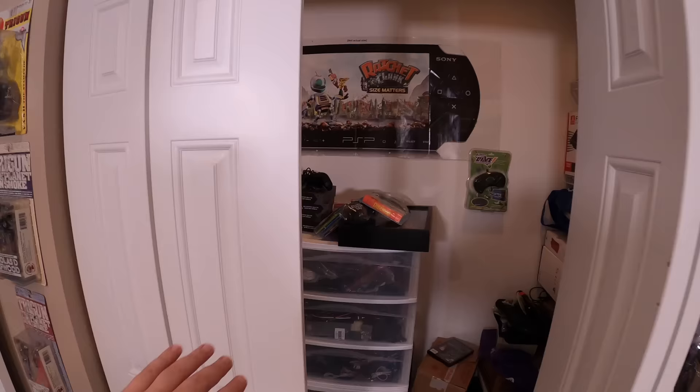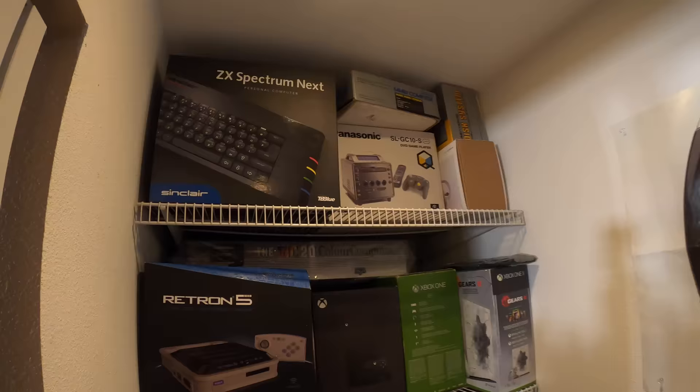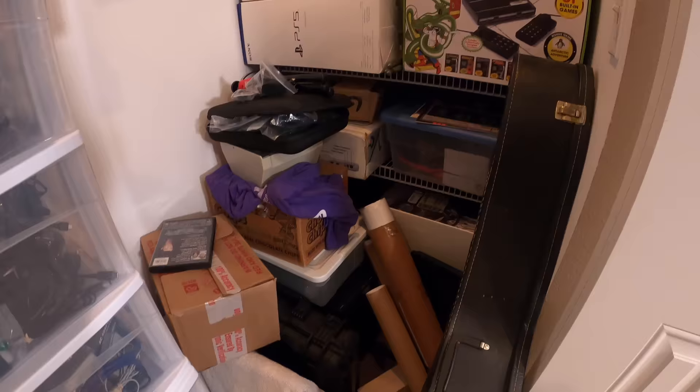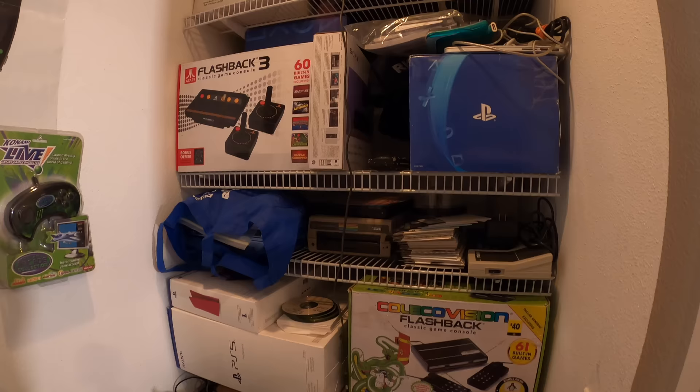And then here you have more storage — this is where I keep a lot of boxed consoles, some are out and some are in here. It's a mishmash of monitors, a couple old PCs, most of my power supplies, video connection cables, and adapters. There's a little bit of everything in here. So guys, that's a quick look at my game rooms — or game floor — for 2022.